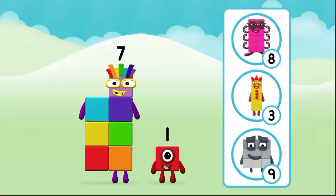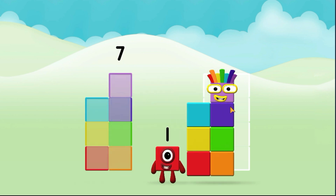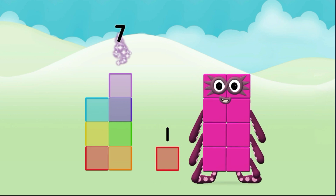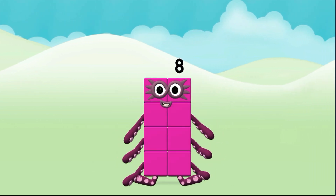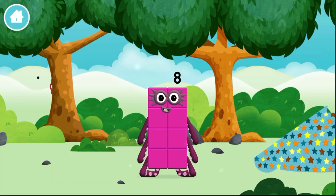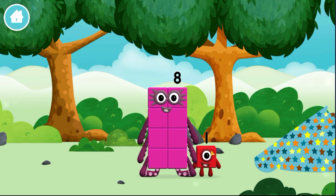What number block can you make by adding these two together? Great! Add the number blocks together. Seven, one. Seven plus one equals eight. That's it! You made a new number block. The number block was hiding behind a tree.